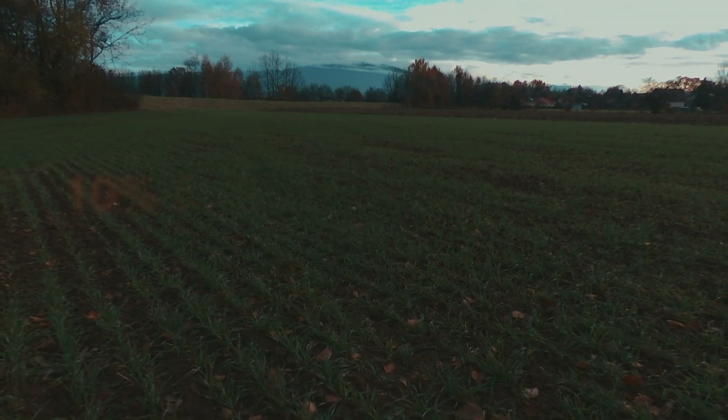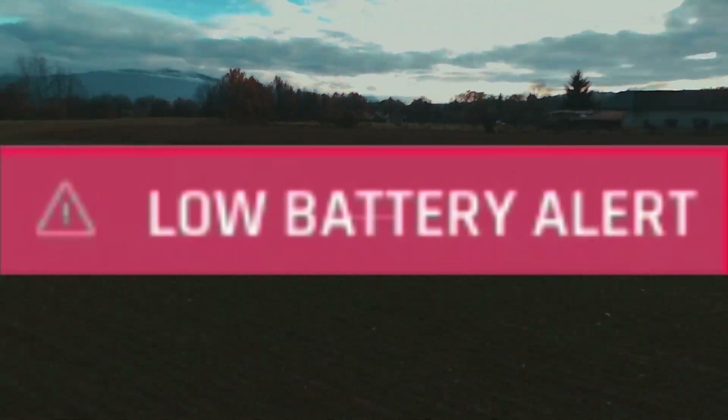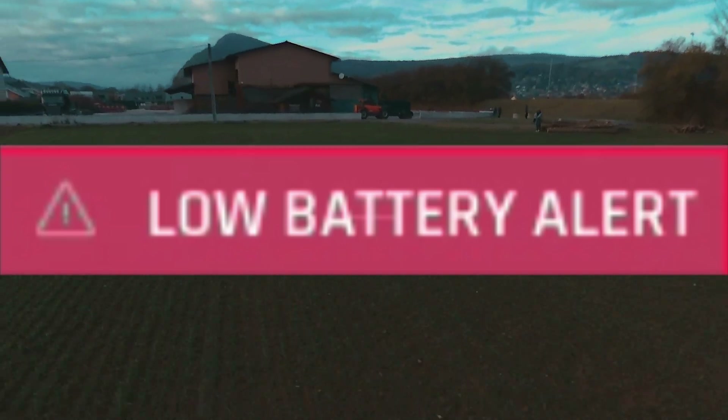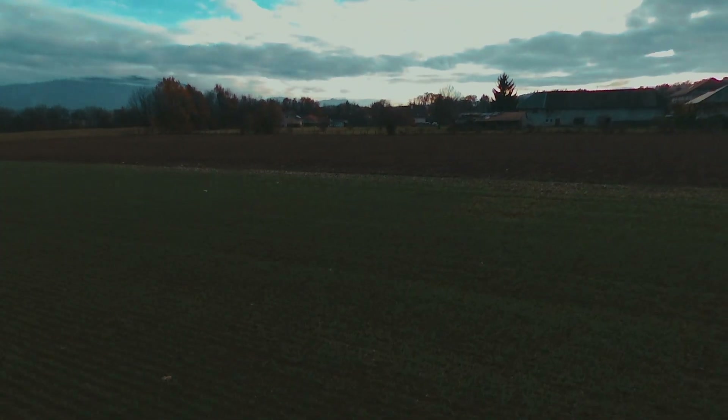The critical battery warning comes in at 10% as stated in the update, which is good. It glows red on the screen saying critical, critical, critical and lands your drone at 2%. This is good for people like me who tend to forget to land their drone or just wait for it to fall out of the sky with a dead battery.